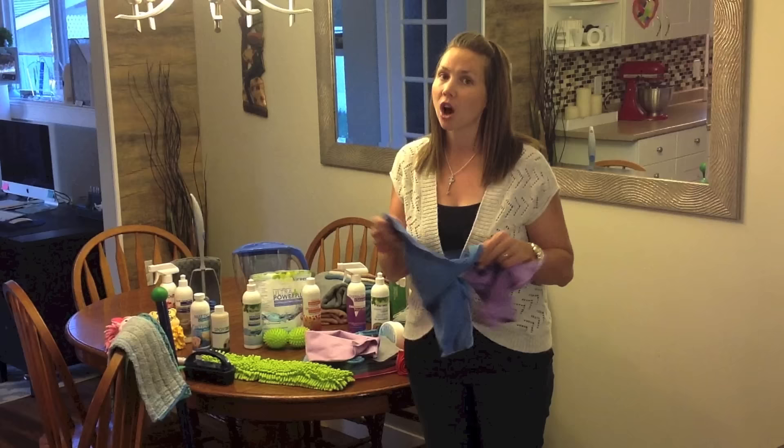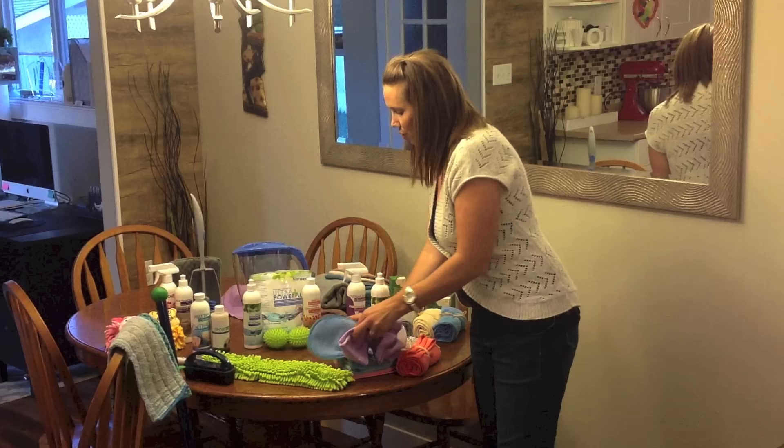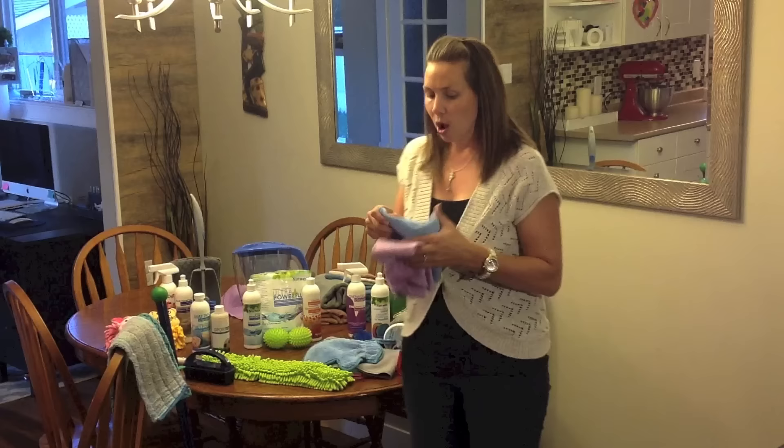Our Envirocloth is one of our top five microfiber products, as is our window cloth. These two come together in a package — the blue Envirocloth and the purple window polishing cloth — called the Basic Package. We also have a couple of other Envirocloth features.